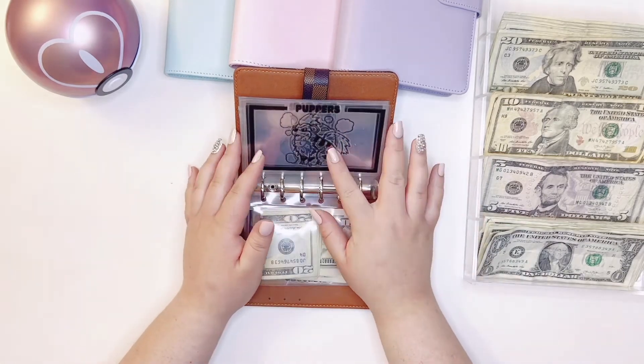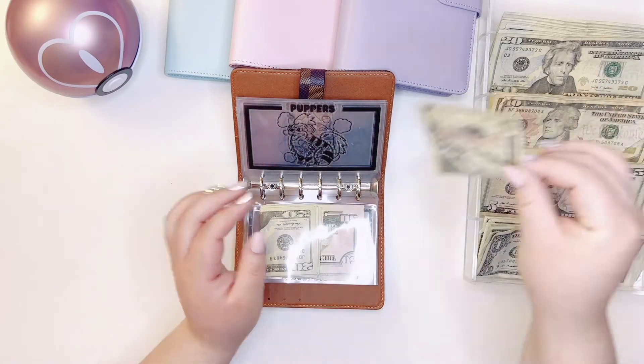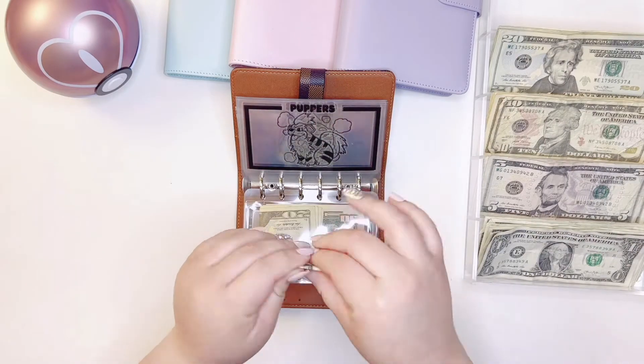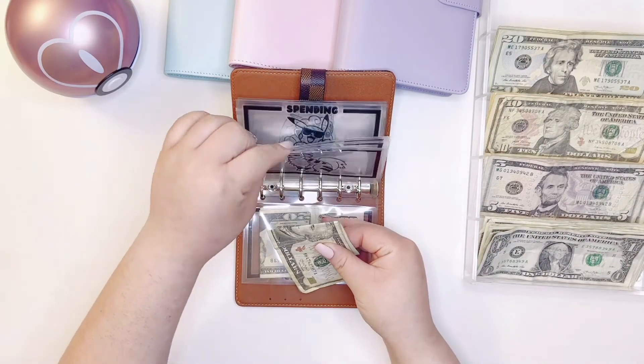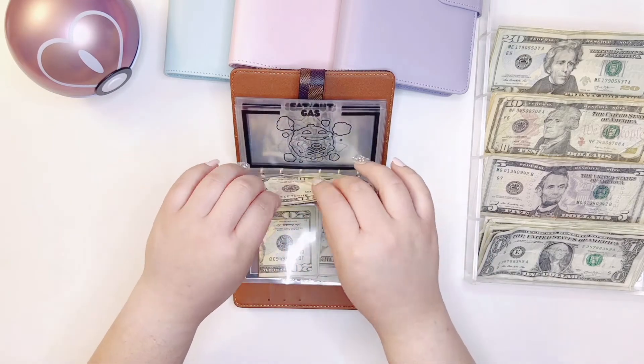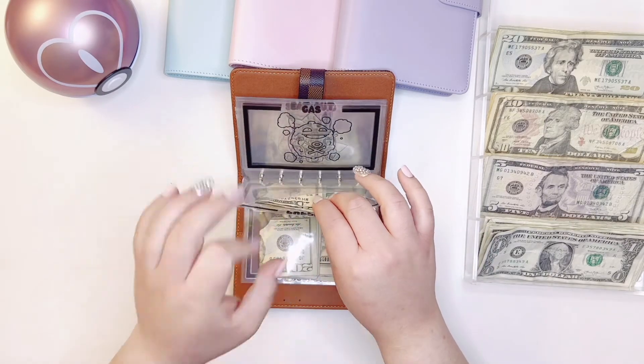Next we are doing puppers — he's getting $30. I do have a little doggo so he gets his own little budget. I don't know what he did to my hand, I think he bruised it — oh well, it's fine.